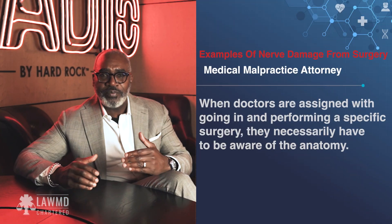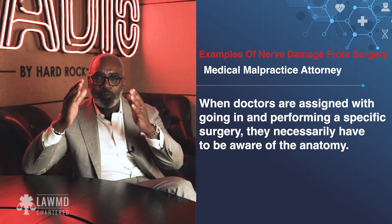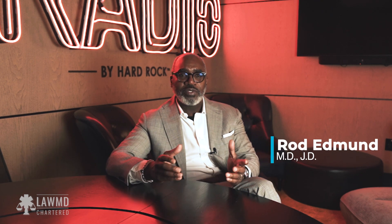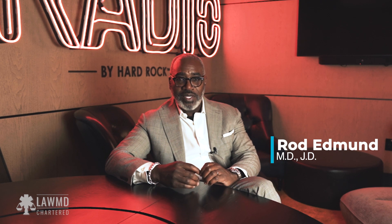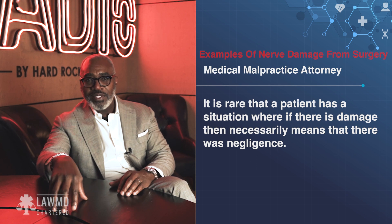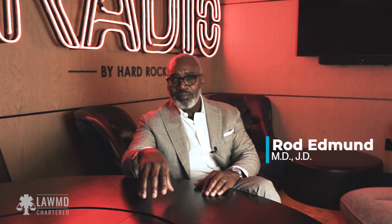When doctors are assigned to go in and perform specific surgeries, they necessarily have to be aware of the anatomy. Most people think it's just second nature — how can a doctor who's been through four years of medical school and all this training actually fail to properly identify the nerves that are necessarily associated with the procedure? Well, it happens. It doesn't happen often, but it does happen. Those are some of the easier cases in medical malpractice, because it's rare to have a situation where damage necessarily means there was negligence — but these cases come close, because with these particular surgeries, everybody knows you have to identify the nerves before you move forward.